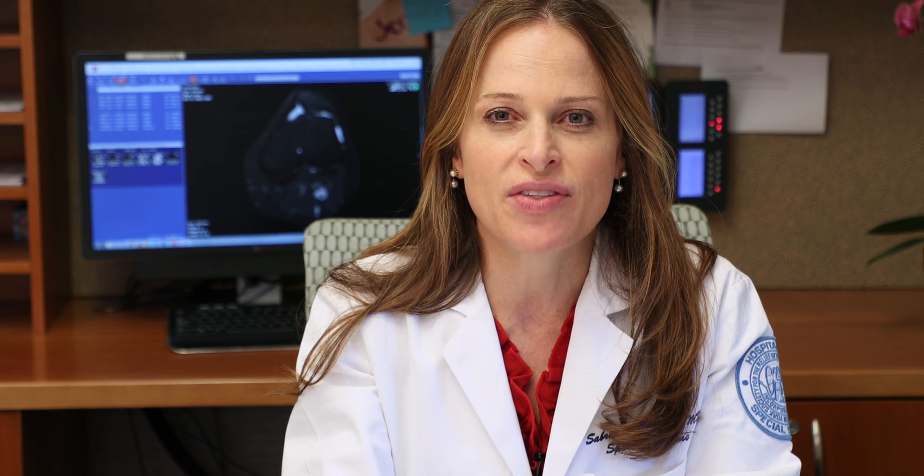Platelets are like little tiny sacks of growth factors, and so that can help stimulate the knee to reduce inflammation and help with pain.